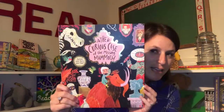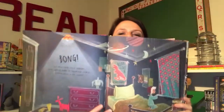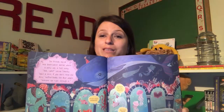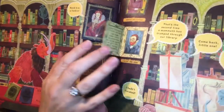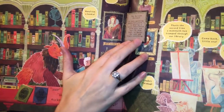A really cool concept here is The Curious Case of the Missing Mammoth. It's a mystery about a mammoth who escaped the museum at night, but there's so much more going on. At night, all the animals and exhibits in the museum come to life. You can also learn a lot on each page about the different exhibits — you can lift the little flaps and learn about pieces of art as you read the story.